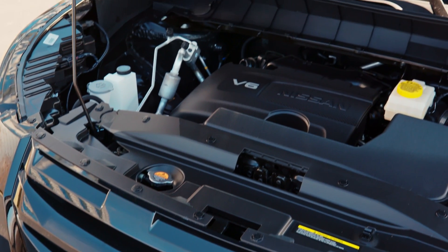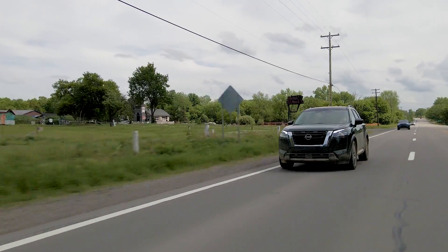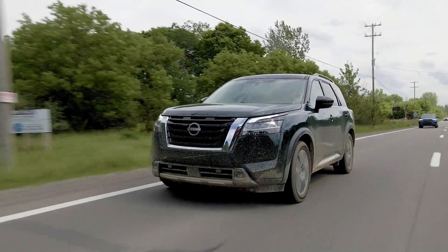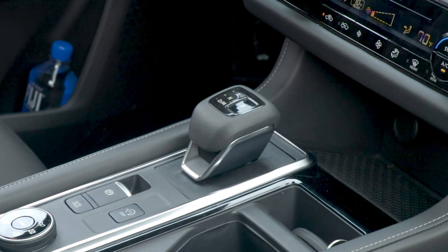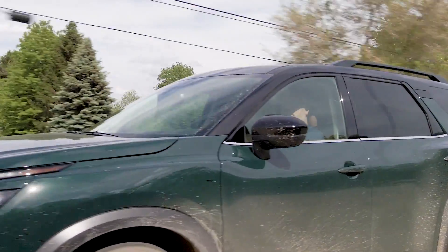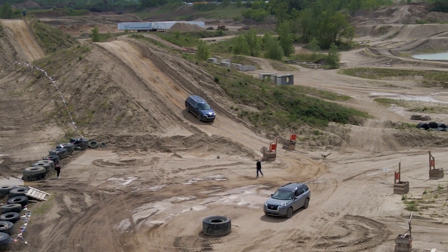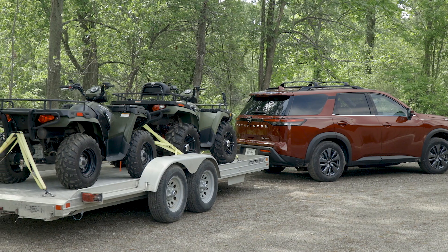Powering the 2022 Pathfinder is the same 3.5-liter V6 that's in the outgoing model. It makes 284 horsepower and 259 pound-feet of torque, which is unchanged from the previous Pathfinder. What's new is what that engine is connected to: a conventional 9-speed automatic transmission, replacing the unloved CVT in the old Pathfinder. That change is meant to improve the Pathfinder's off-road ability, its towing durability, its driving dynamics, and more — and in most ways, it delivers.